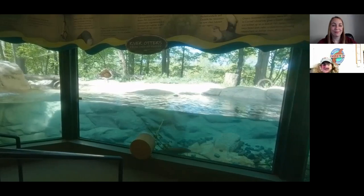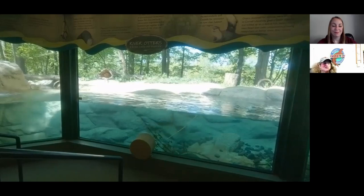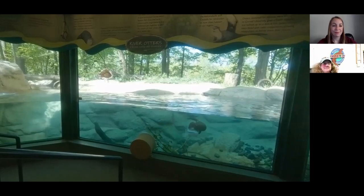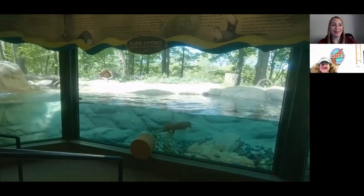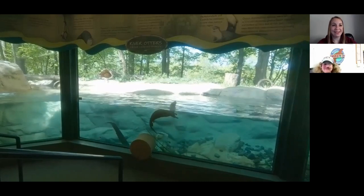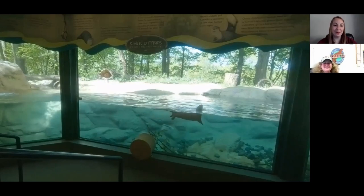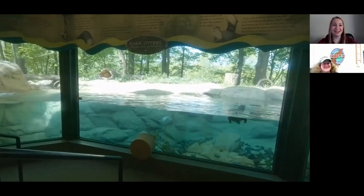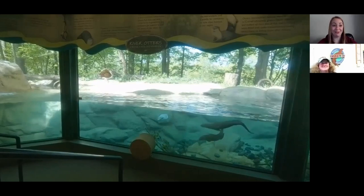You'll also see the rocks at the bottom — we try to make that natural too. Sometimes we'll throw fish in there and they'll have to sift through the rocks to get it. A lot of people see the otters swimming and think they're very cute, forgetting that they are carnivores. They have very sharp teeth and very sharp claws that can certainly do damage even on a solid block of ice.